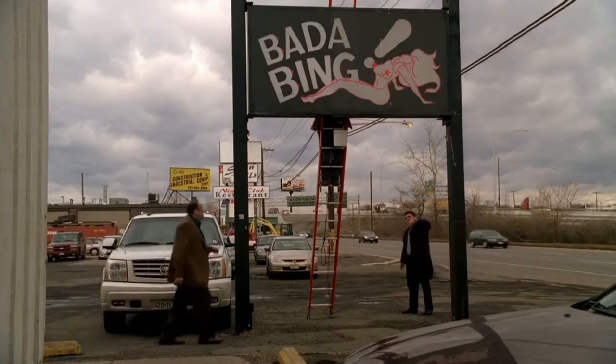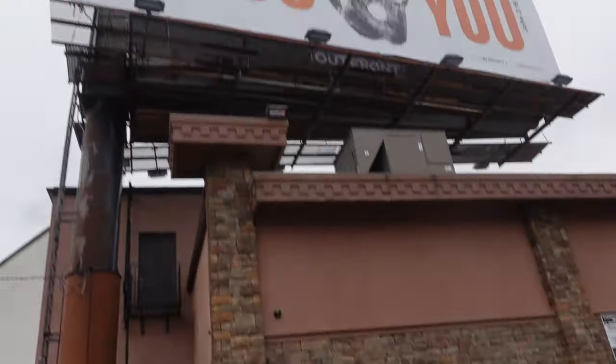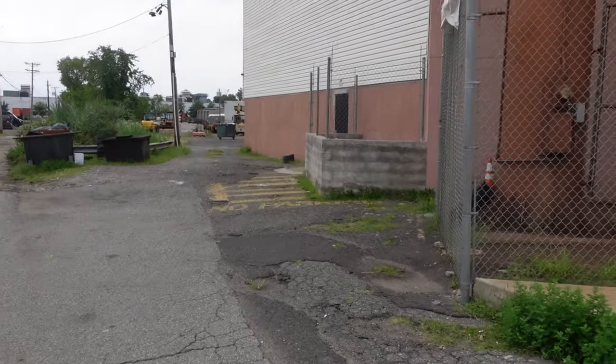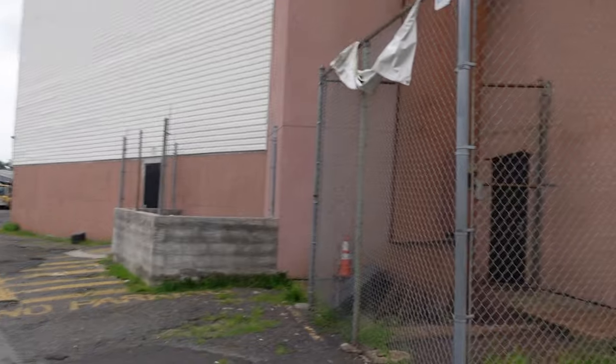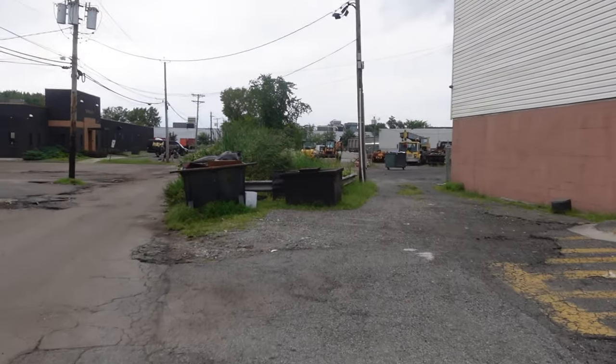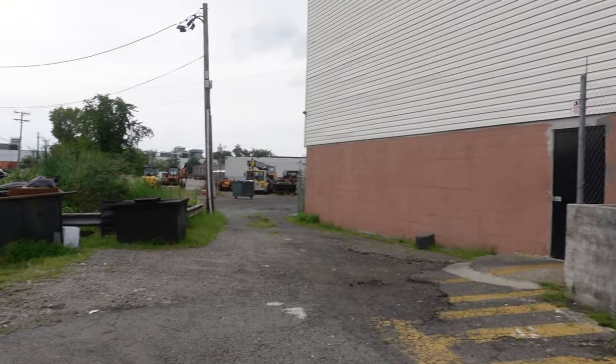So here I am at Satin Dolls — this is actually where Bada Bing was. Right off the highway. Home of the original Bada Bing. Let me see if I can walk around the building — it's kind of fenced in, but let's see what I can find. Trying to walk around the building. Looks like they fenced it off. And I think this is the area where a major death happened — someone got killed back here.